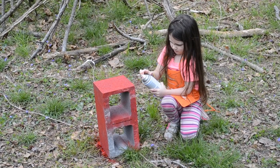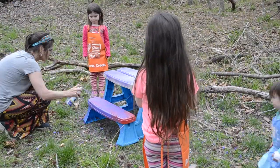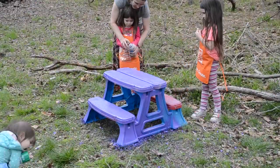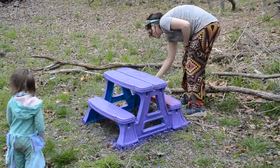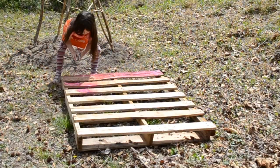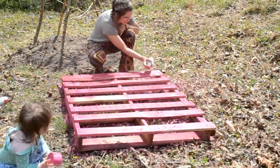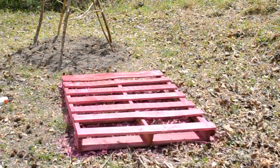Now for the fun part — spray painting everything! These cement blocks are going to be turned into a balance beam with a piece of scrap lumber my husband had. We also took the kids' table that was really sun-worn and looking bad, and spray painted the whole thing. I was also able to pick up an old pallet from a local store — pallets are hard to find now, nobody gives them away anymore, they all sell them. We spray painted the pallet, dug up the ground underneath it, filled it with fresh soil, and we're going to plant some wildflower seeds in it.